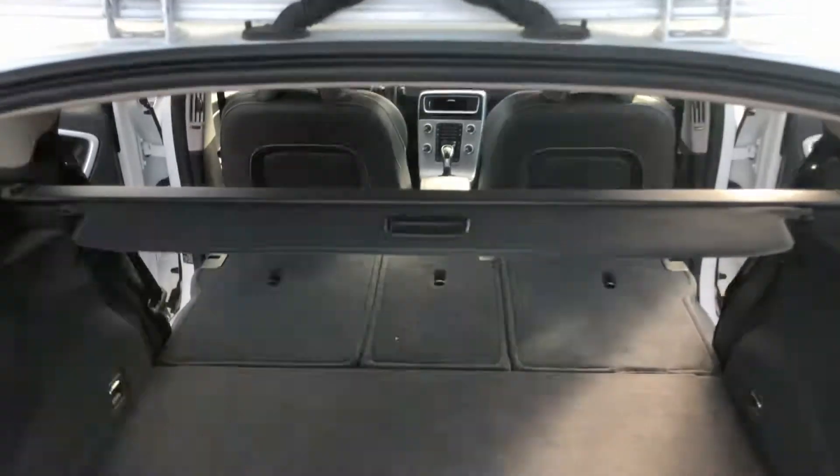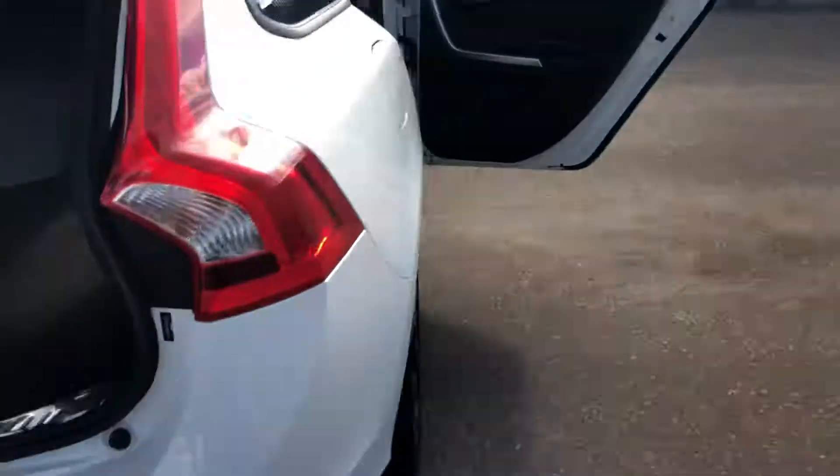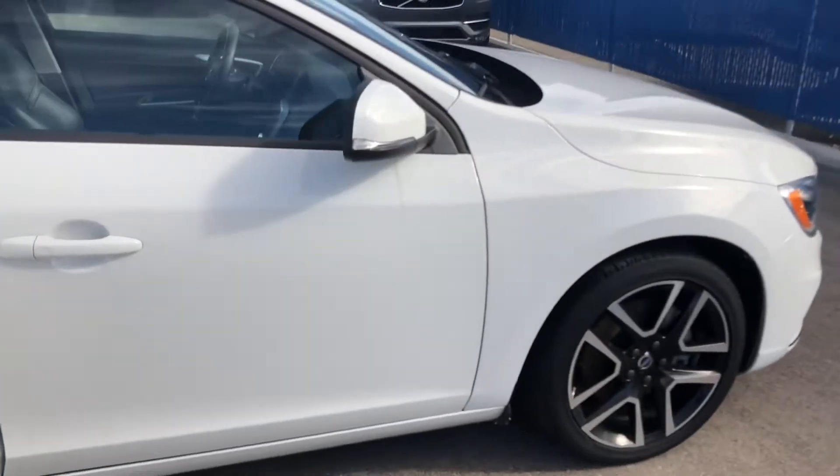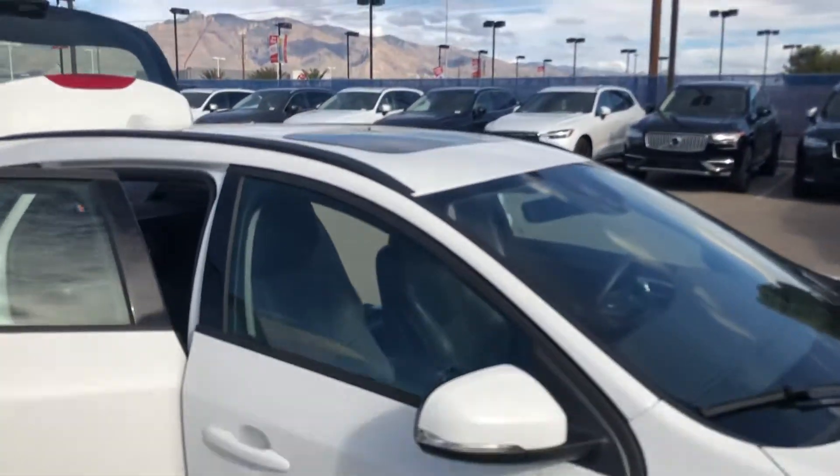This one also does come with a cargo cover. Just finished walking around the car and it does have a moonroof.